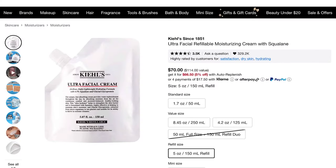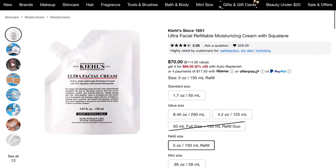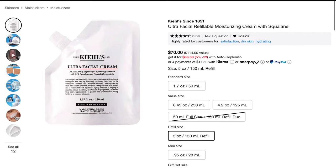Today I used the Kiehl's Ultra Facial Cream and I'll definitely be repurchasing this. Kiehl's sells a squeezy pouch refill — it's big and you don't need to buy the jar again. This is a really beautiful daily moisturizer, very comparable to the Tatcha Water Cream, but this is like $30 versus $65. So you've been forewarned.